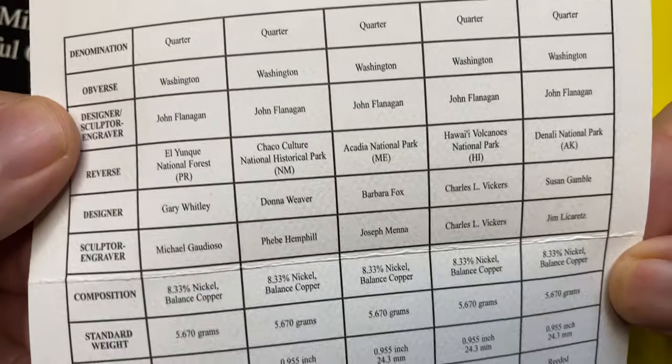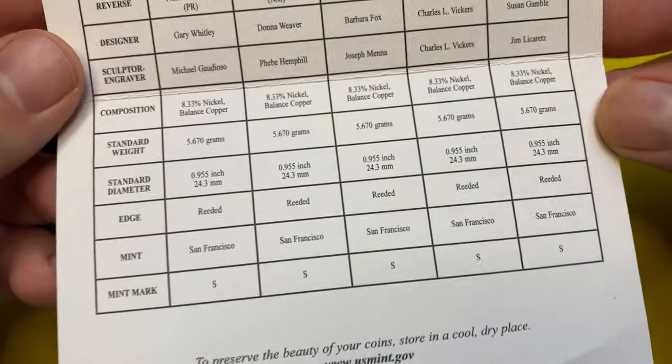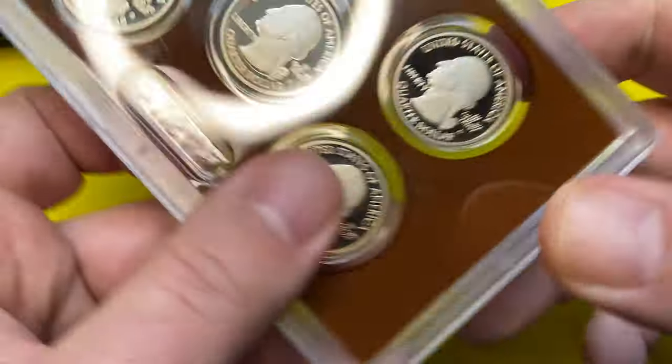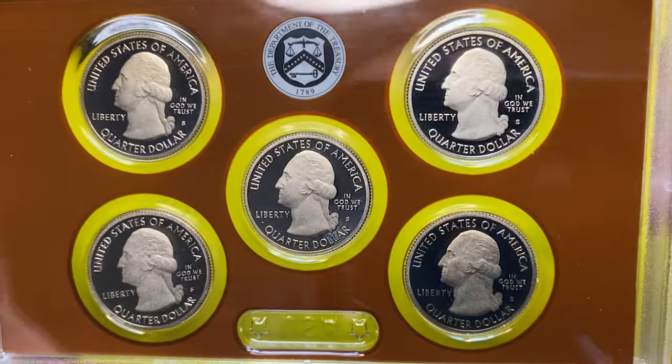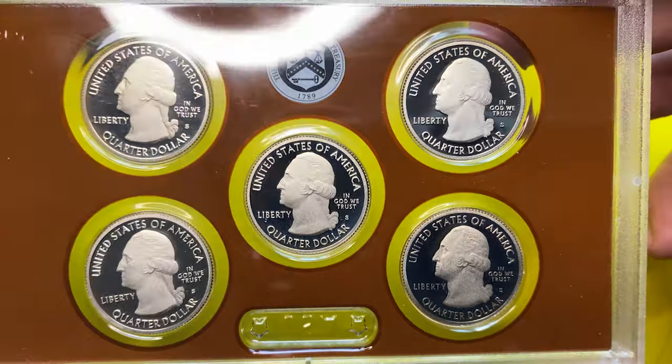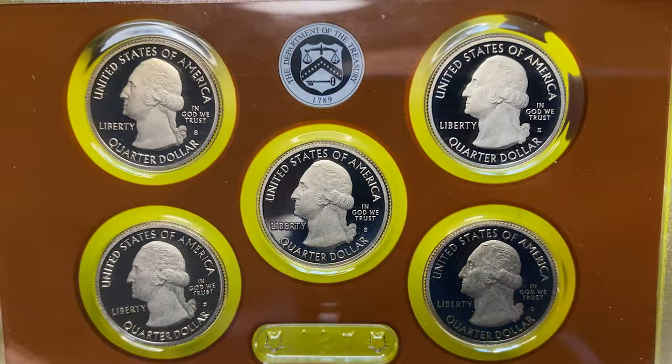Just look at these outstanding coins — surfaces are brilliant with exceptional eye appeal on all of these quarters.